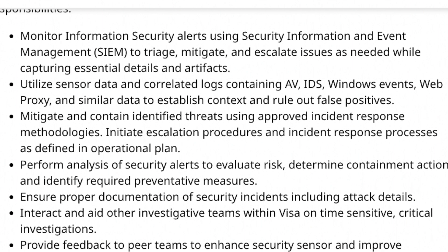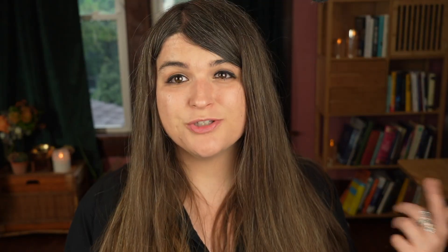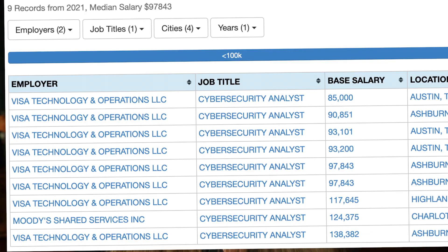They will be ensuring proper documentation of security attacks and different things that are executed. A really good place to start is Black Hills Anti-Siphon Training. He has a Pay What You Can course that goes over how to become a SOC analyst and all of the skills you need — skills he actually teaches his own in-house SOC team. People have gotten hired after going through this course. The average salary for a cybersecurity or SOC analyst is around $97,000 according to H-1B data. This doesn't include bonuses or any other perks — it's simply the base salary.